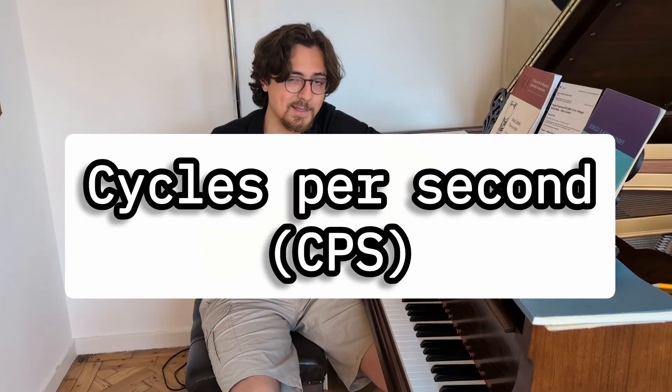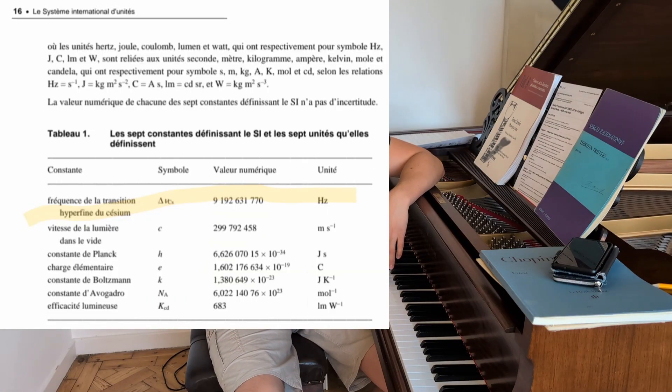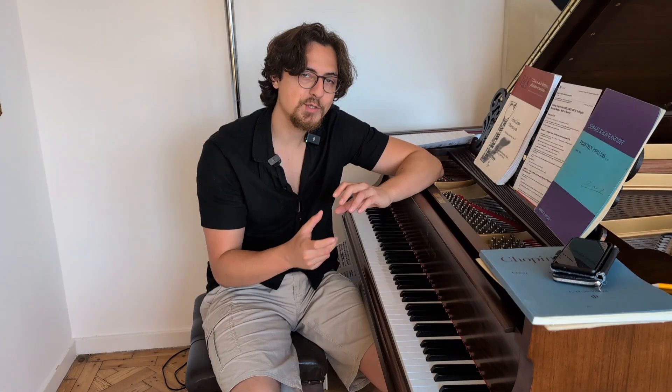The unit 'Hertz' to designate frequencies comes from the scientist Heinrich Hertz. Before the conventional naming, frequencies were called 'cycles per second', and it was renamed Hertz in 1930. So the association of specific Hertz values with healing aspects is a very recent development.